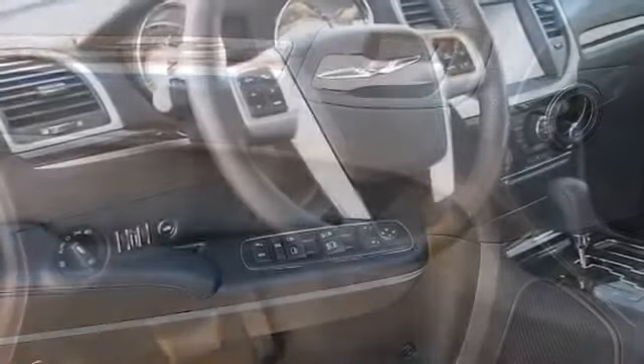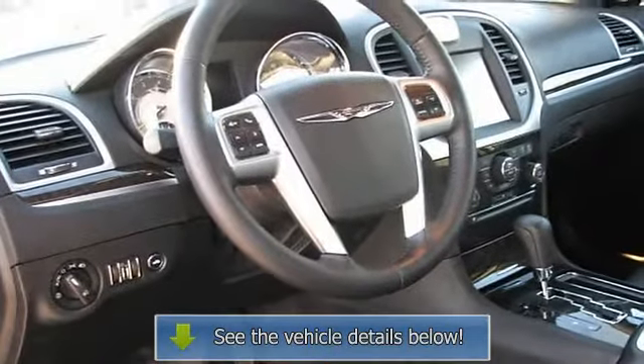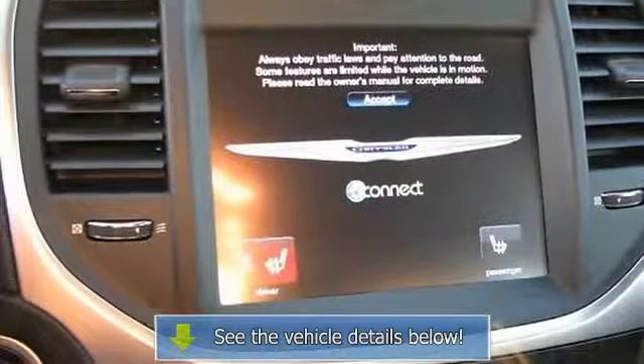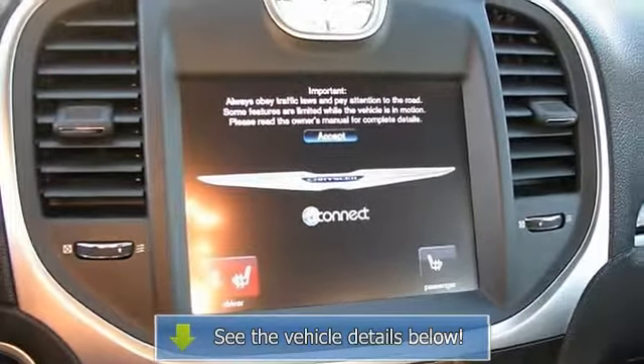The 2011 Chrysler 300 presents a luxury big car design and style, automatic transmission, and an affordable price. The 2011 redesign gives the 300 an Audi-like appearance and presence, but prices start around thirty thousand dollars.